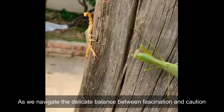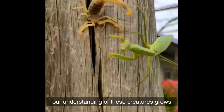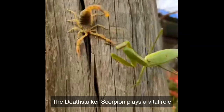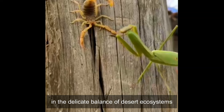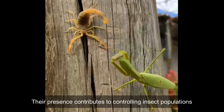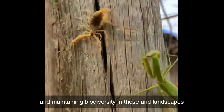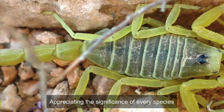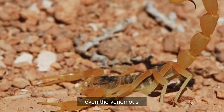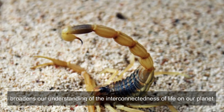As we navigate the delicate balance between fascination and caution, our understanding of these creatures grows. The Deathstalker Scorpion plays a vital role in desert ecosystems — their presence contributes to controlling insect populations and maintaining biodiversity in these arid landscapes. Appreciating the significance of every species, even the venomous, broadens our understanding of the interconnectedness of life on our planet.